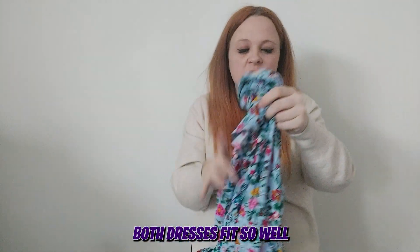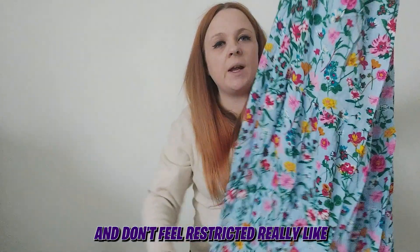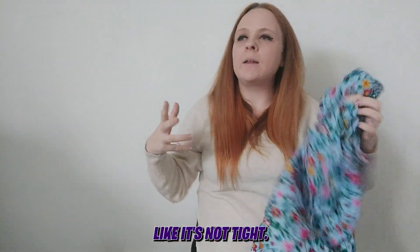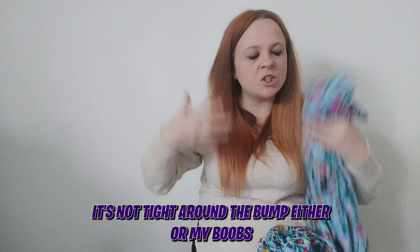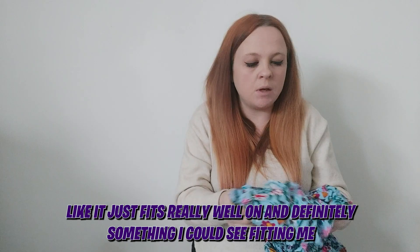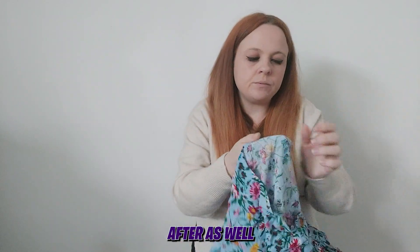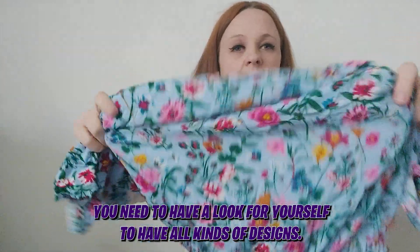Both dresses fit so well — you don't feel restricted at all. It's not tight around the bump or around the bust; it just fits really well. Definitely something I could see fitting me after the pregnancy too. There's not much more to say — they're just gorgeous and you need to have a look for yourself.